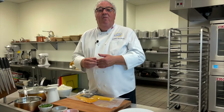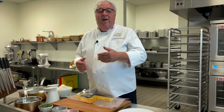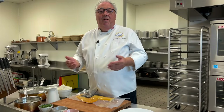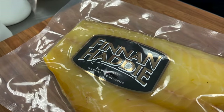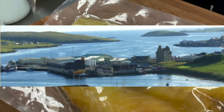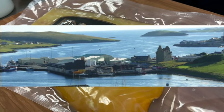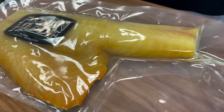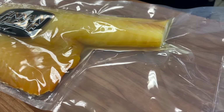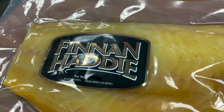I make Kedgeree at home for my family on a Sunday as just a breakfast treat. But here in the US, I always make it with salmon because I could never get smoked haddock until now. In the north of England — Maine — famous for lobster, but it's also the home of Stonington Seafood, one of Maine's top award-winning smokehouses, owned and run by Richard Penfold, where they smoke haddock the traditional, Scottish way.